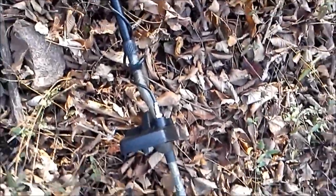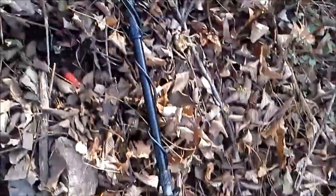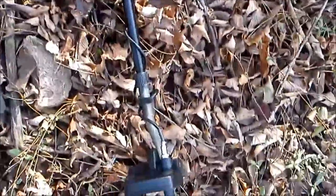Well, let's look and see what we can find. Maybe we can find something good. Who knows? Here we are today. We're with the F75 Limited Camo at York Hill going up a bank. It's pretty high up.